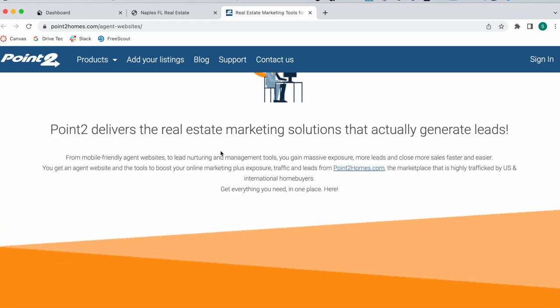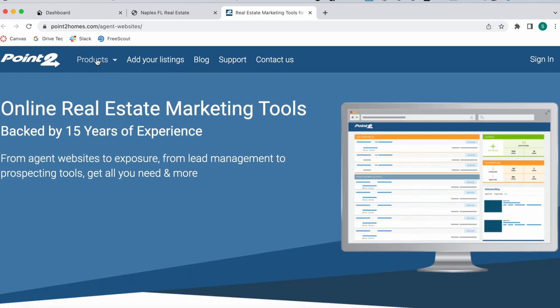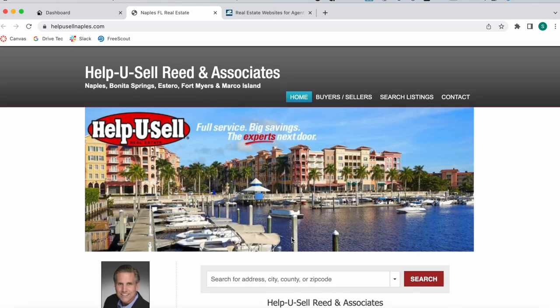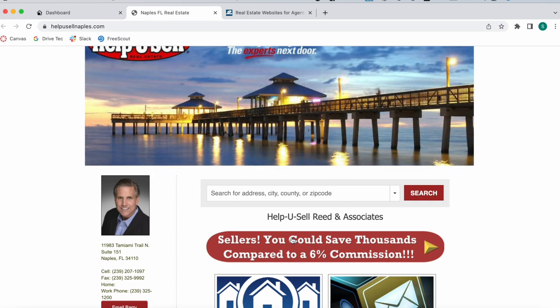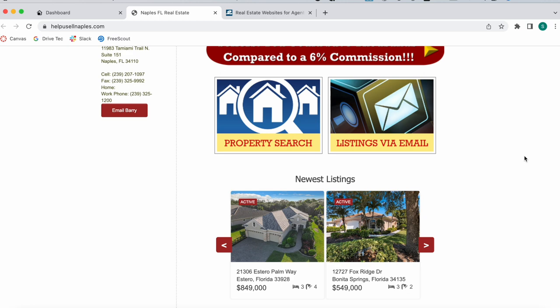They have an option of building out a website on Point2 as one of their products — it's a real estate website builder. This is an example of a Point2 site, and we integrated IDX onto it. So if you have Point2 or are thinking of using a similar platform, Realty Candy is here to help. This website is focused on Naples.